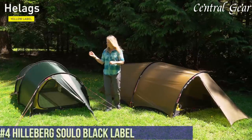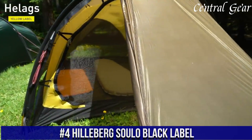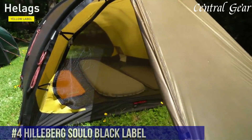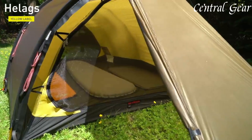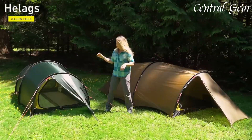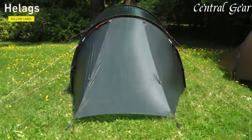Number 4: Hilleberg Solo Black Label is a pinnacle of solo tent design, renowned for its unmatched combination of durability, weather resistance, and user-friendly functionality. This advanced one-person tent is engineered to withstand extreme conditions, featuring a robust yet lightweight Kerlon 1200 fabric that offers exceptional tear strength and waterproofing.